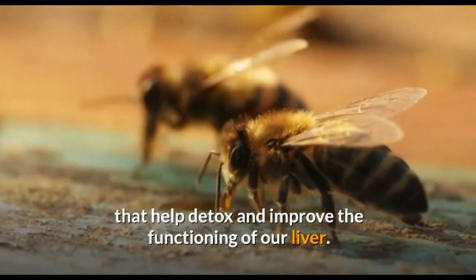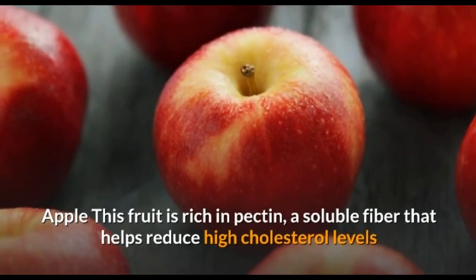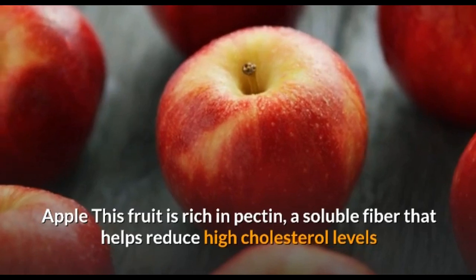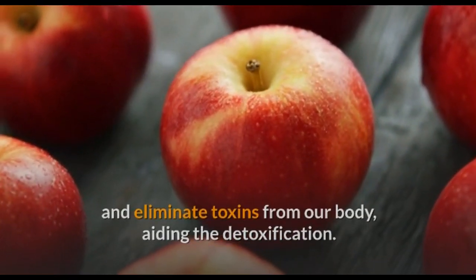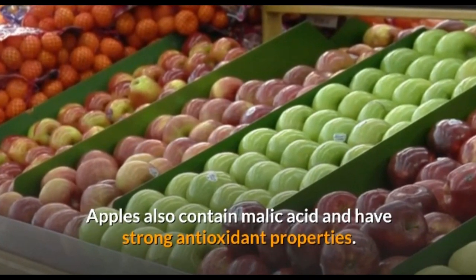Apple: this fruit is rich in pectin, a soluble fiber that helps reduce high cholesterol levels and eliminate toxins from our body, aiding in detoxification. Apples also contain malic acid and have strong antioxidant properties.